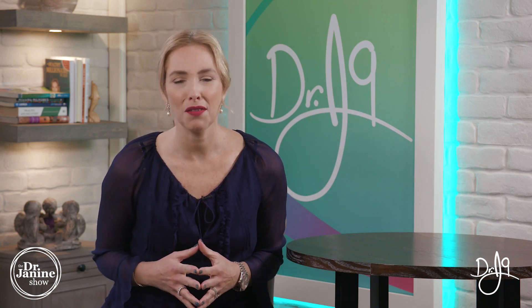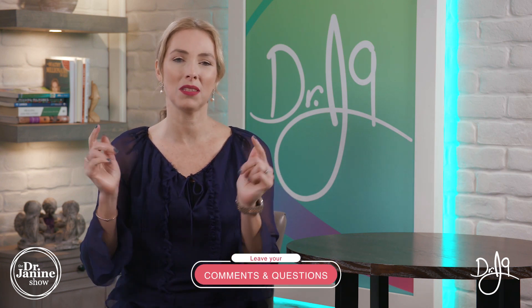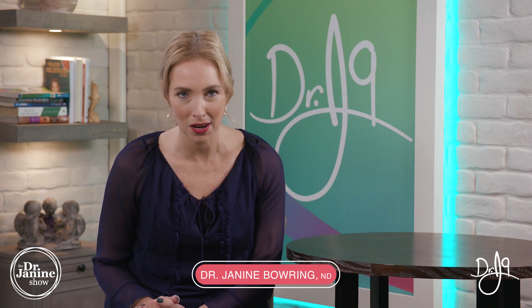Do you know the most common signs of a vitamin B12 deficiency? In this video, I will share how you know you have a vitamin B12 deficiency. If you've got questions and comments, I'd love to hear from you — leave them below. I'm Dr. Janine Bowring, naturopathic doctor and bestselling author of the Healthy Millionaire series.